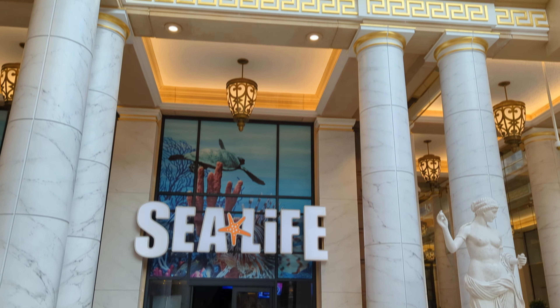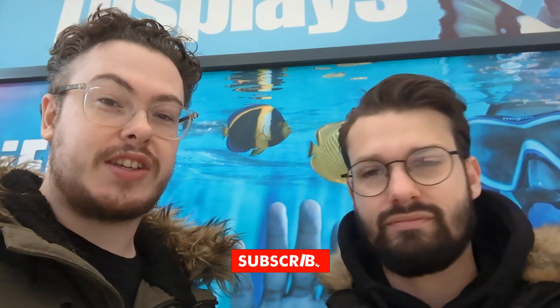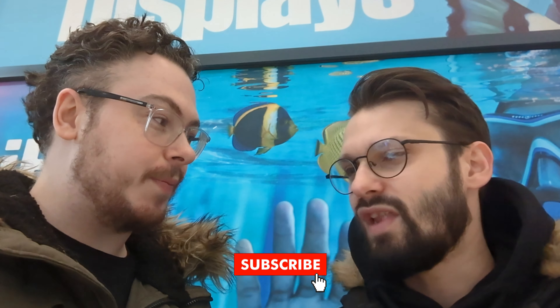Hi there and welcome to another one of our vlogs. This time we're here at Sea Life Manchester, which is located inside of the Trafford Centre. Considering we live so close, we've never been — it's always been a bit too expensive. We've got Merlin passes, so let's go inside and take you along with us today.